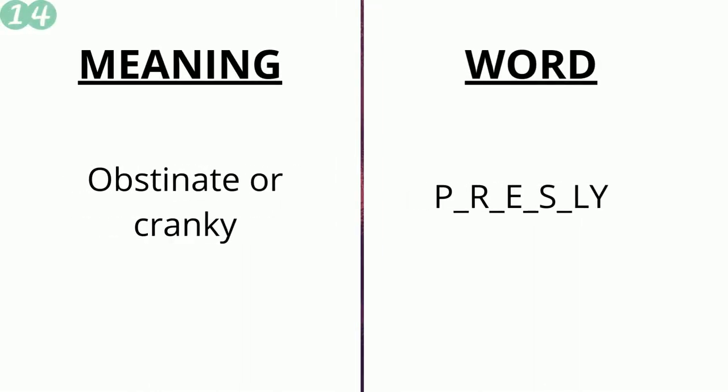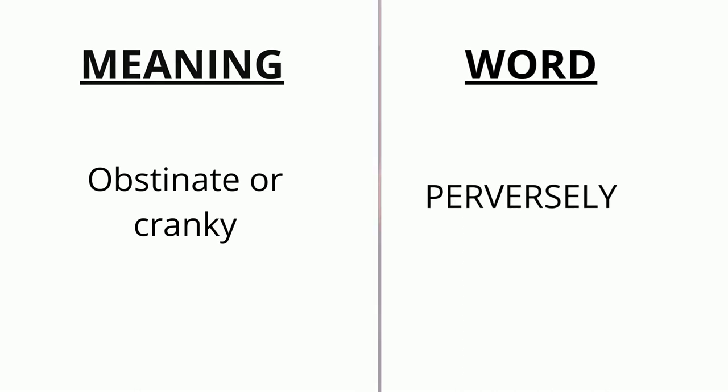The meaning of the fourteenth word is 'obstinate or cranky' and the word is p _ r _ e _ s ly. The correct answer is 'perversely'.